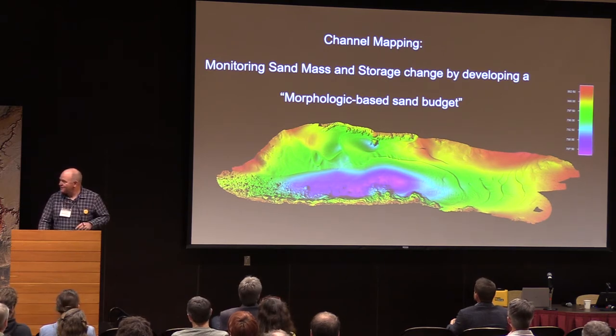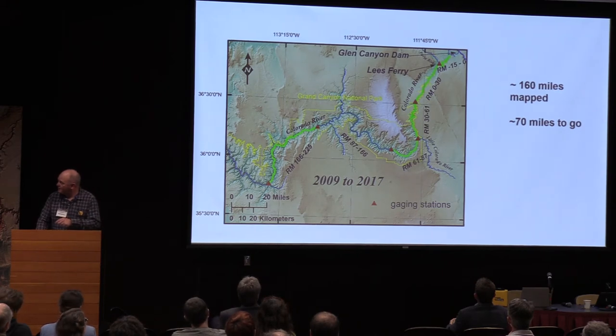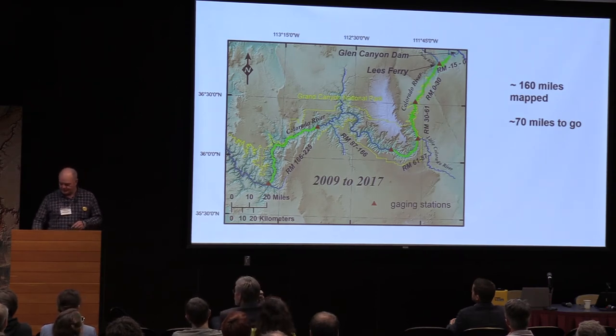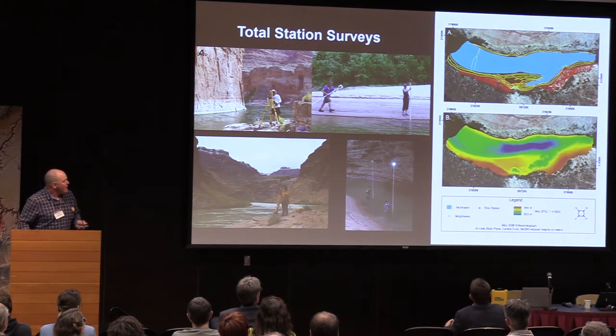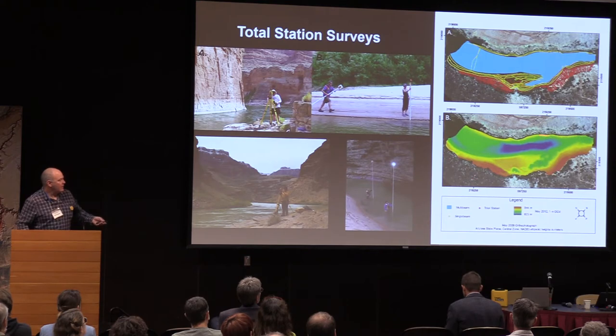We're still standing on the shoulders of those giants we've heard about the last couple of days. This is a map showing the amount we've mapped from Glen Canyon Dam down to Phantom Ranch and from National Canyon down to Diamond Creek — about 160 miles of channel mapped. We've got about 70 miles to go to complete a map of the Colorado River in the canyon. The way we construct these maps is by combining three different types of data to produce one-meter grid cell resolution maps of the channel.